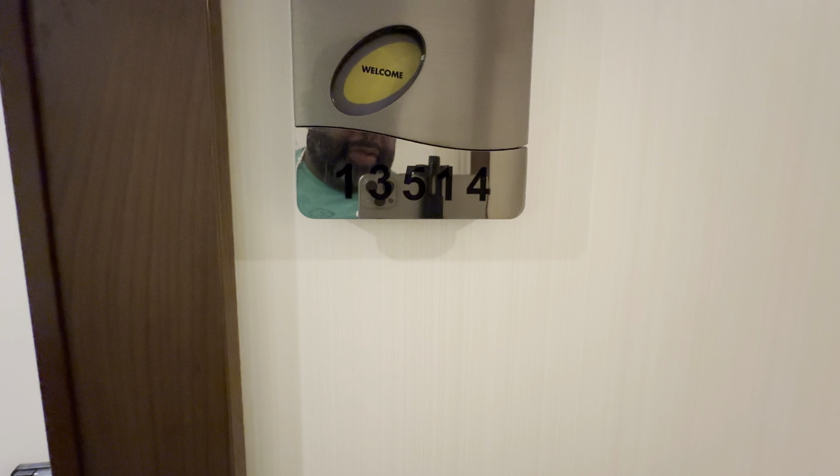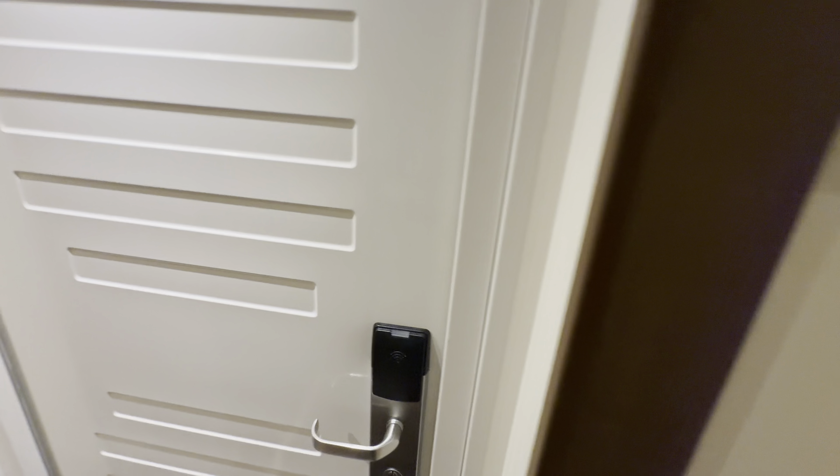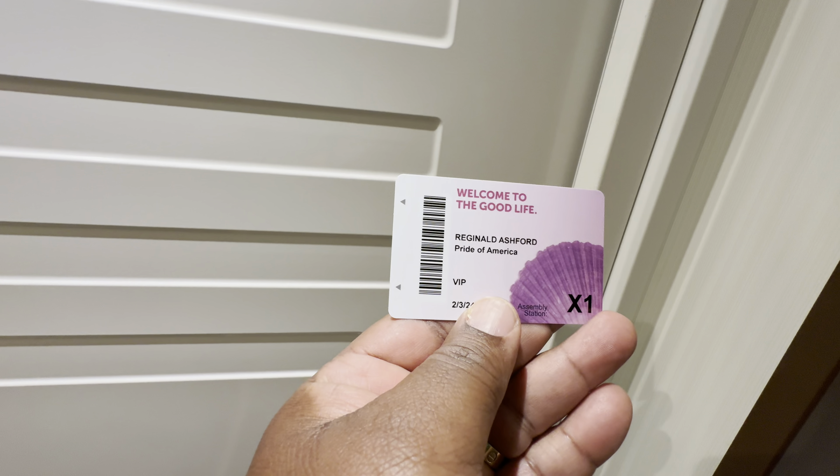All right, this is stateroom 13514, and here's the room key.